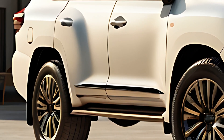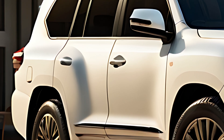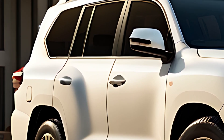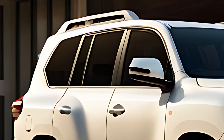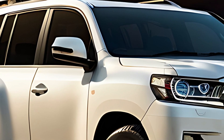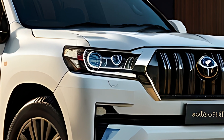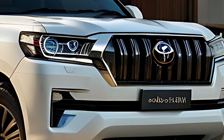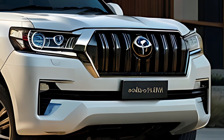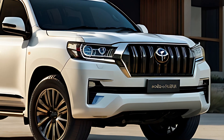The 2025 Land Cruiser Mini offers a suite of modern safety features designed to provide peace of mind on rugged terrain and in the urban jungle. Standard features include adaptive cruise control, lane departure warning, automatic emergency braking, and blind spot monitoring. The infotainment system integrates with both Apple CarPlay and Android Auto, allowing seamless smartphone integration.